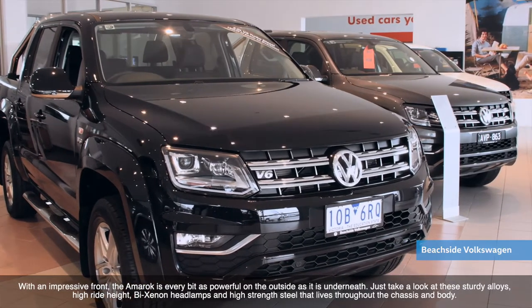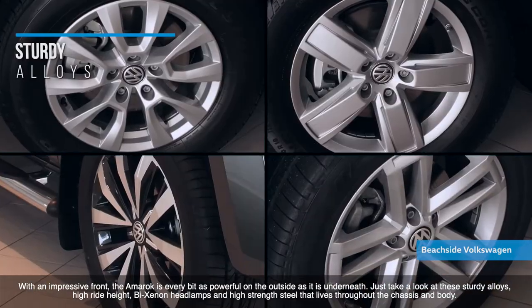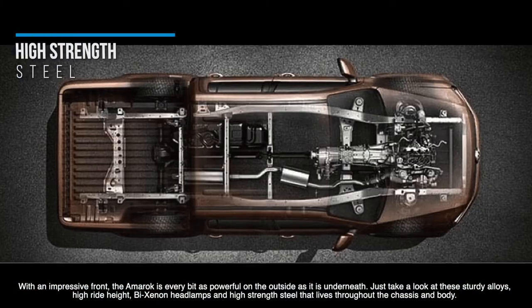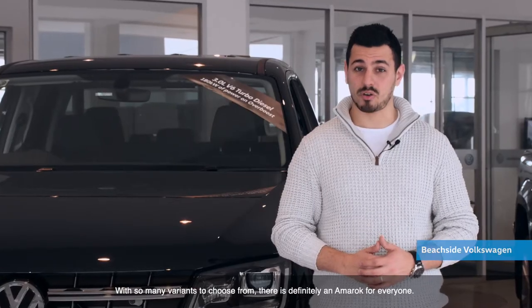With an impressive front, the Amarok is every bit as powerful on the outside as it is underneath. Just take a look at the sturdy alloys, high ride height, bi-xenon headlamps, and high strength steel throughout the chassis and body. With so many variants to choose from, there's definitely an Amarok for everyone.